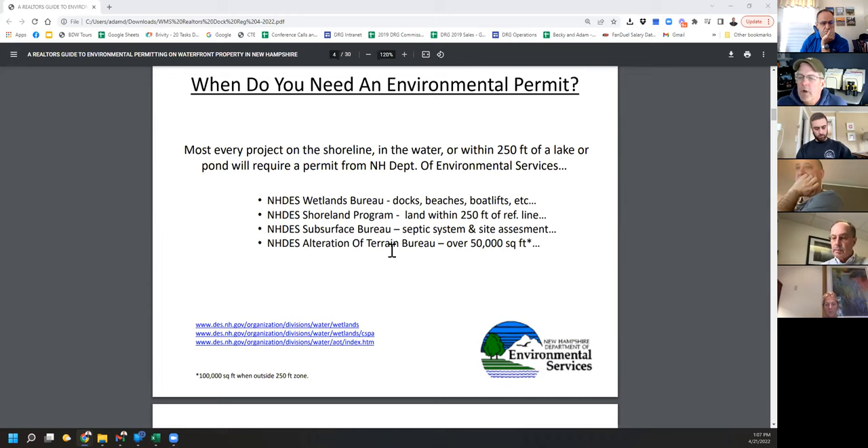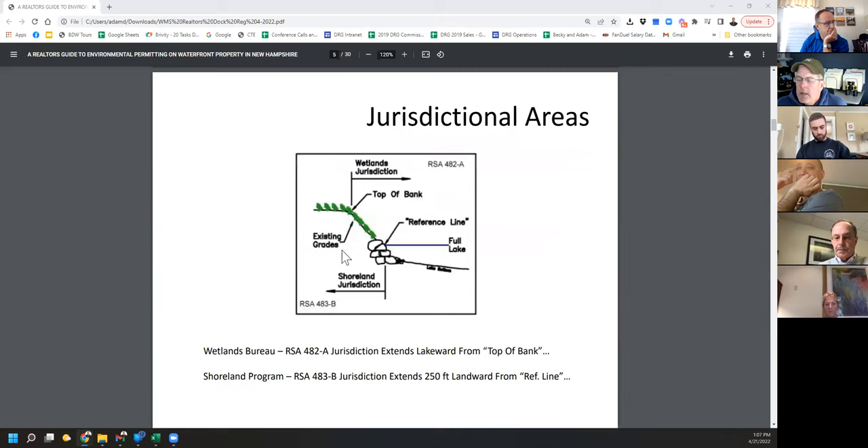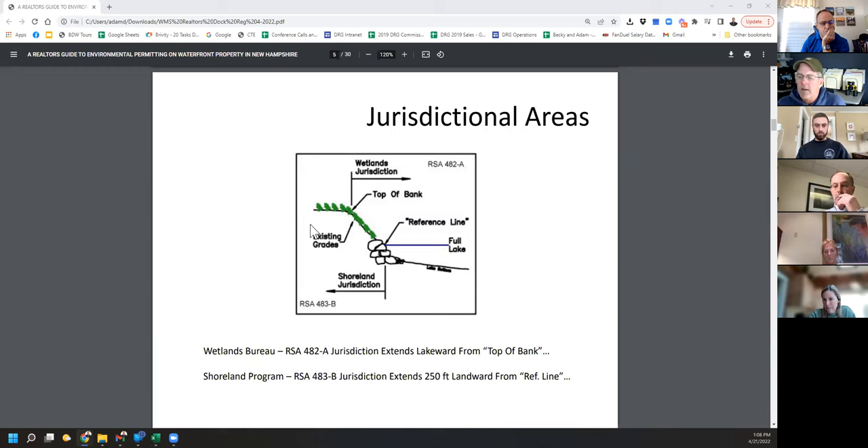What we're talking about today is the wetlands bureau. Jurisdiction overlaps — wetlands extends up to the top of the bank, and shoreland is from the full lake line in. You don't need two permits in that overlap zone; you just need a wetlands permit, but you still need to meet the shoreland components. Under dock registration, we're only talking about docking structures. Beaches, dredging, and boat lifts are not included — just docking structures.